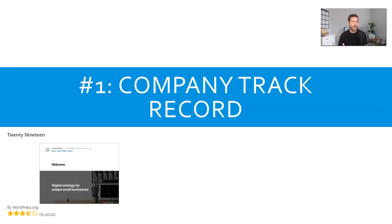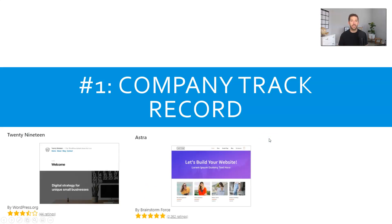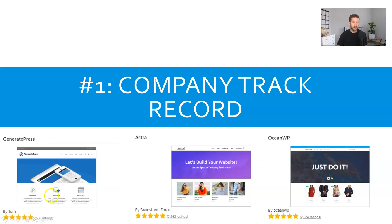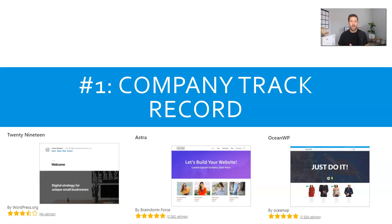Let's look at the most popular themes out there. The 2019 theme is installed on every single website created right now. When you search inside the WordPress repository, you can see the ratings, reviews, and number of active installs. The 2019 theme has 44 ratings at three and a half stars. Compare that to Astra by Brainstorm Force at over 2,200 five-star reviews, OceanWP at over 2,500 five-star reviews, and GeneratePress at 860 five-star reviews. So maybe going with the default is not the way to go. You want a company that is supporting, growing, and listening to customer feedback.